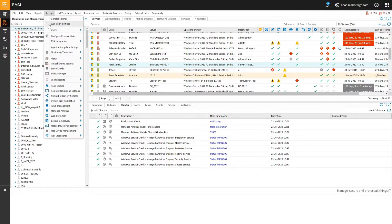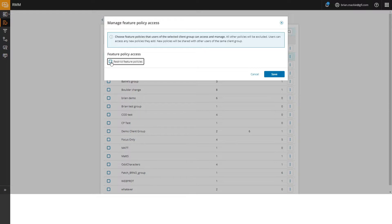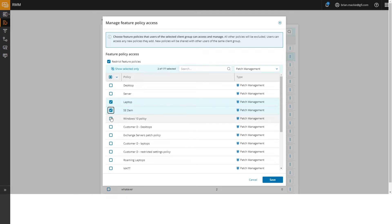Let me start with the enhancements we've put out for co-managed IT. We've extended the permissions that you can offer to end-client users — users of your customers who you give access to RMM — so that they can manage more of their internal day-to-day operations, with permissions for patch management feature policies, take control, and web protection feature policies. That's on top of the managed antivirus feature policy options we previously gave you for co-managed IT settings. Real nice enhancement there — check out the blog post for all the details.